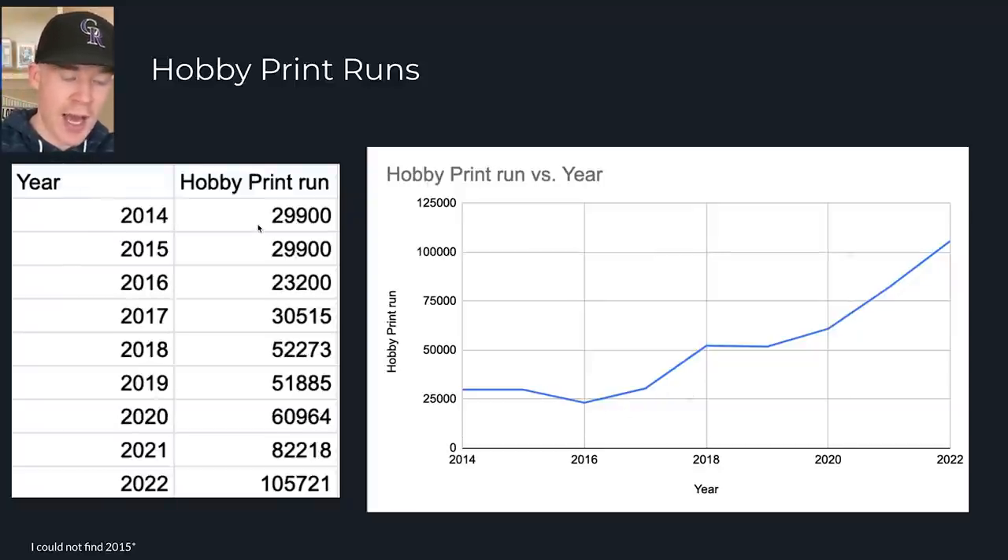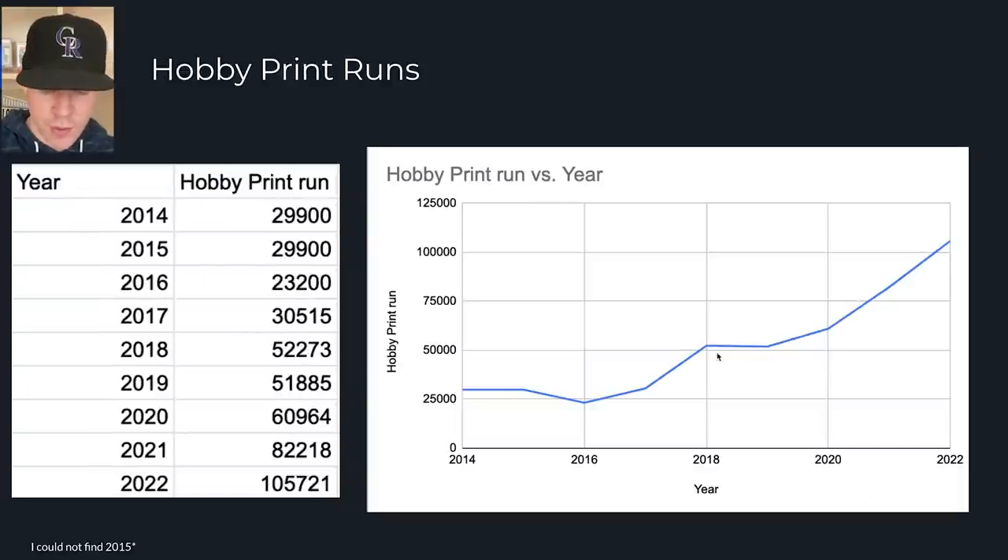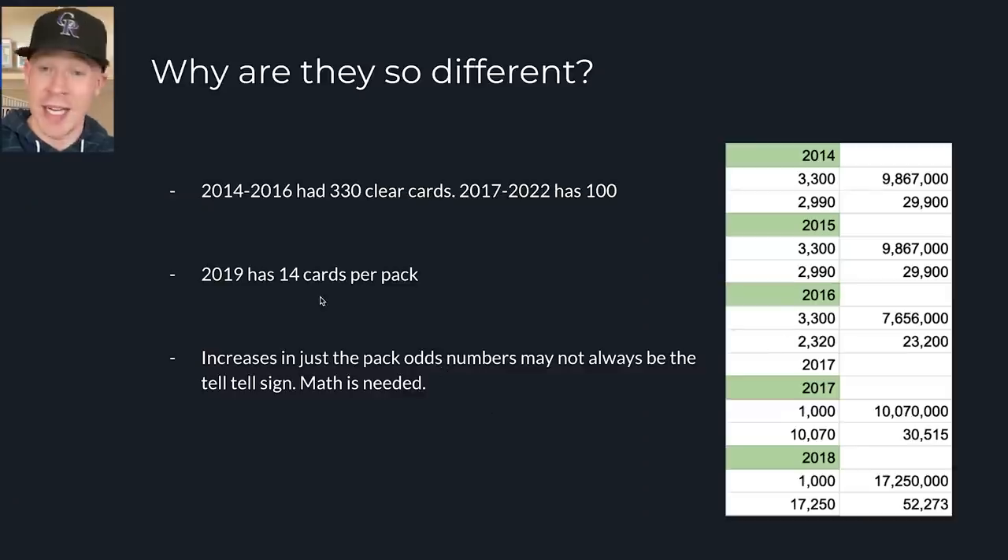It's more important to look at the actual print runs, because every year things subtly change in these packs. The spike isn't as egregious as previously thought. By 2017, it's really only up about 7,000 of each base card in hobby boxes. Then in 2018, that's the real big jump, and it stayed the same through 2021 and 2022. Now we're at a point where base cards probably will not ever hold value again, just because of the current print situation.